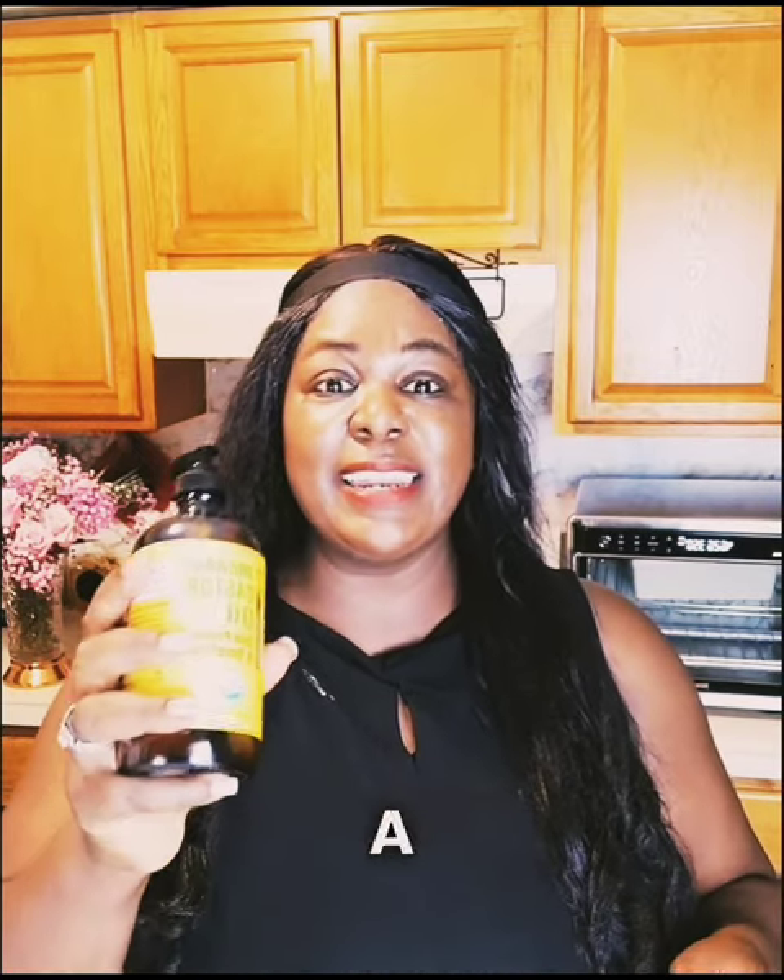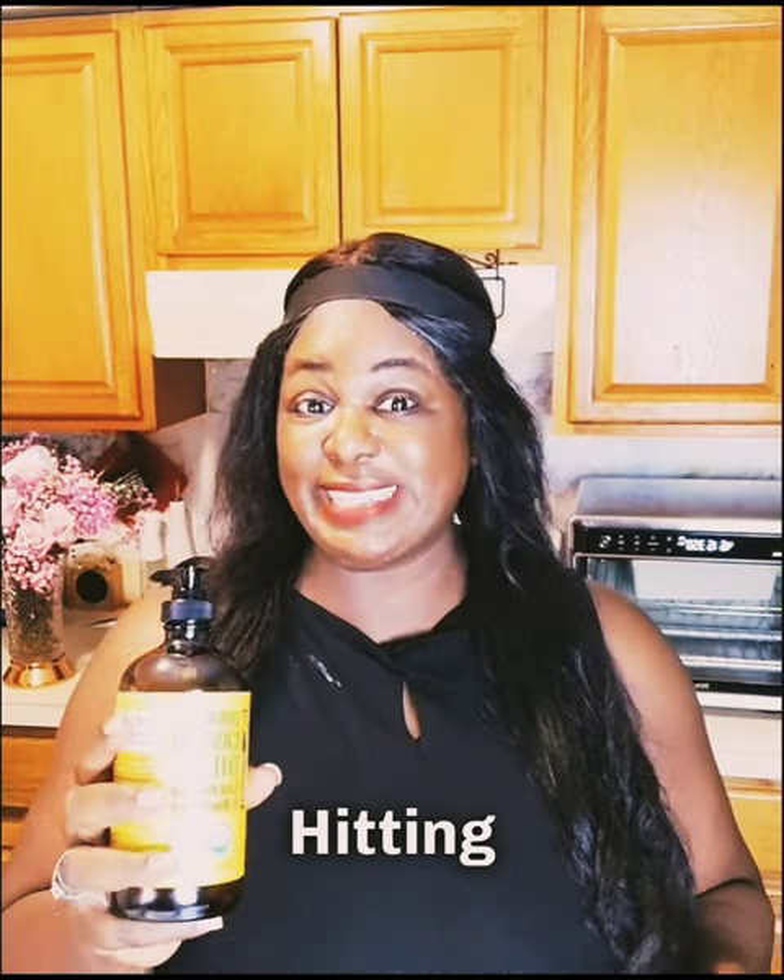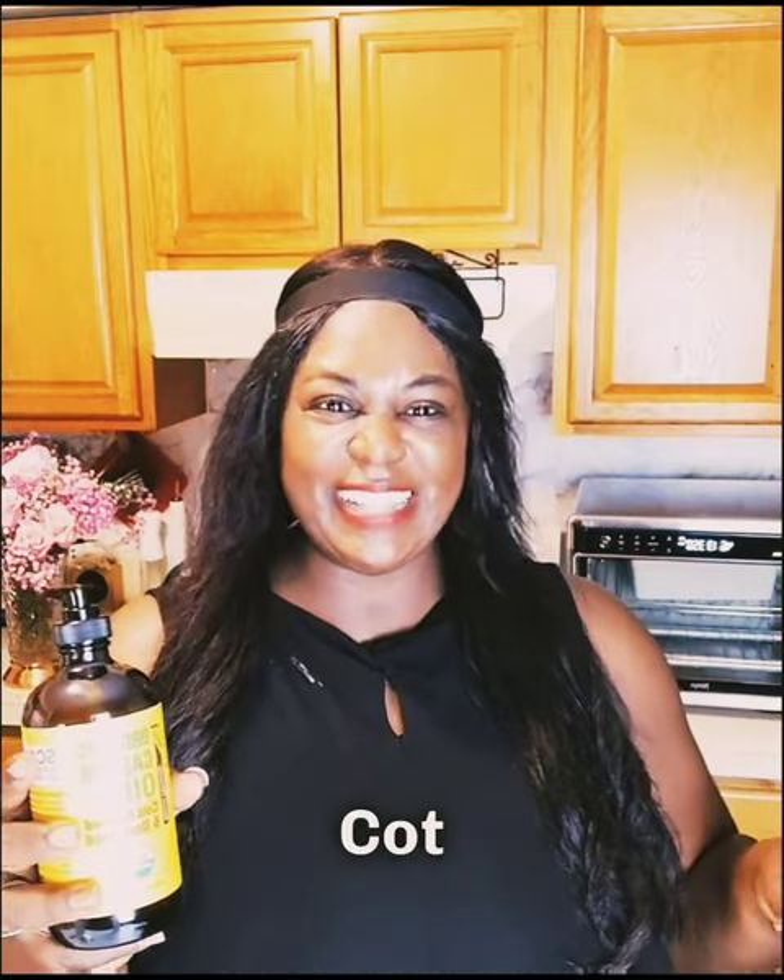Dab a little castor oil on a clean mascara wand or a cotton swab and then gently apply to your lash line or eyebrow before hitting the hay. You will wake up with healthier looking lashes over time.